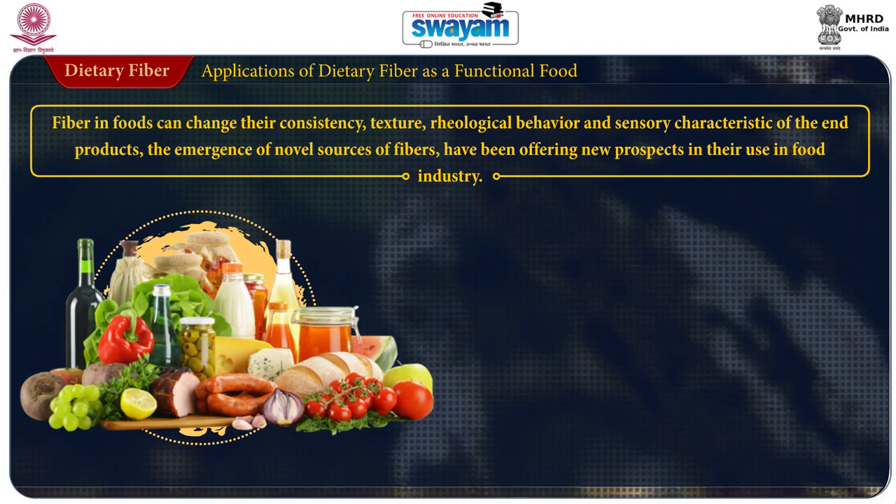Fiber in food can change its consistency, texture, rheological behavior, and sensory characteristics of the end product. The emergence of novel sources of fiber has been offering new prospects in their use in the food industry.